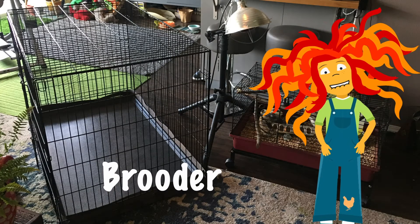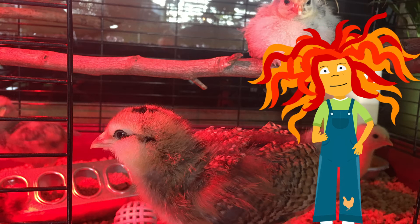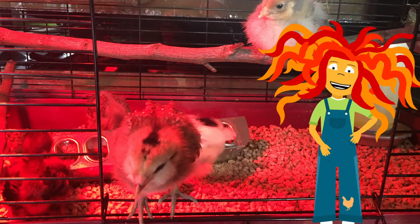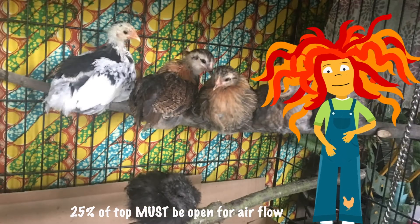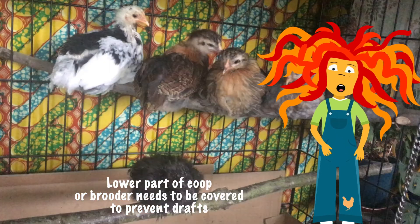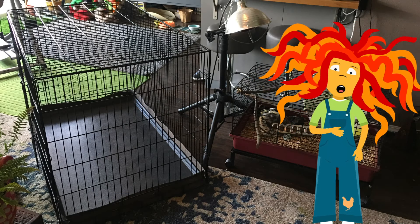We bought one used from a neighbor. We made a fabric enclosure for the bottom edge to keep the pine shavings in, but left the top open for good airflow. The key to any good coop or brooder is that the top quarter — or 25 percent — of the enclosure has good airflow, and that the main or bottom part should not be drafty at all.